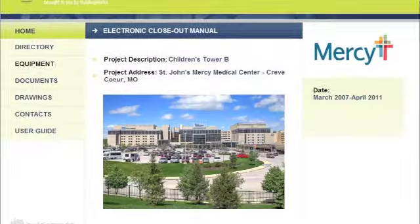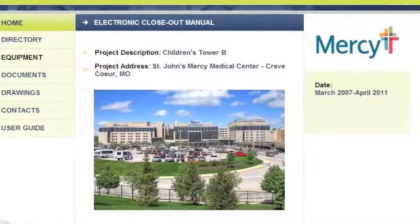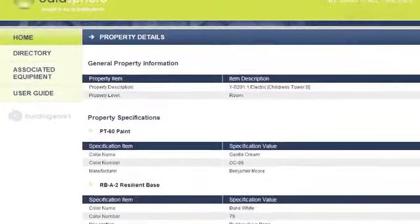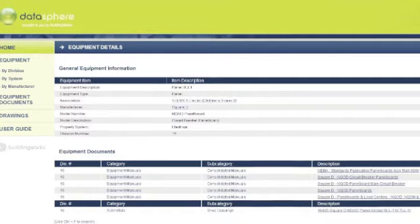DataView is a cloud-based internet tool enabling you to see your data sphere anytime, anywhere. DataView with login security allows access to the important information needed to maintain and sustain the facility as it was designed.